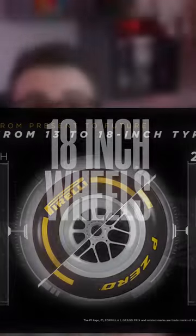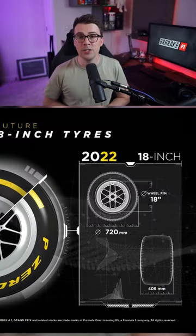The other very clear difference is we've gone from 13 to 18-inch wheels and tires. Honestly, I feel like this is just kind of a marketing thing to make it look a little bit more road car relevant.